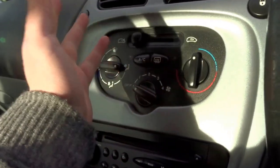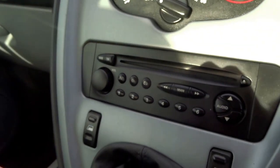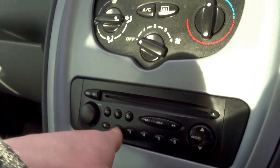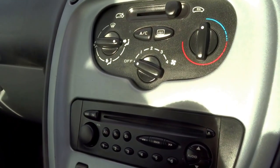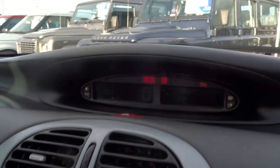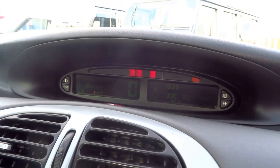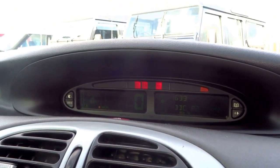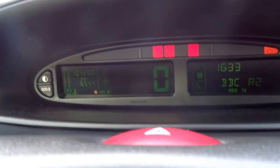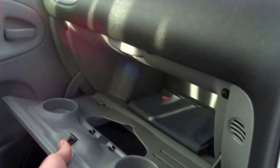Moving up, here are your controls for the air conditioning and demist — you can even recirculate the air if you desire. There's a CD player just down here with five radio presets. Moving up, a very clear display that everybody in the vehicle can see, showing speed. The car has done 104,000 miles.